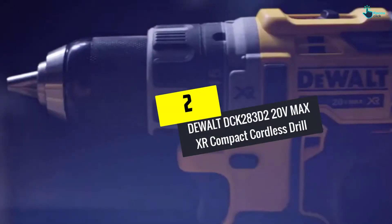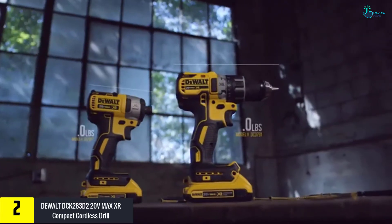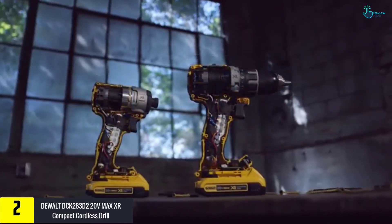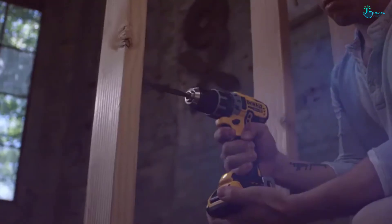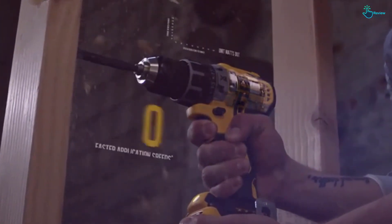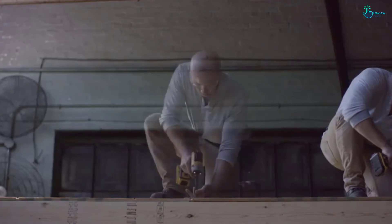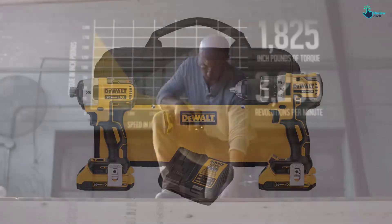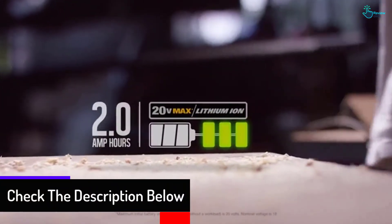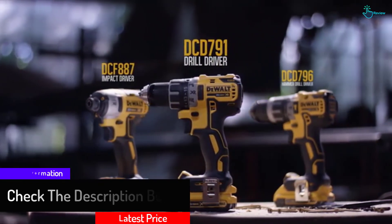At number two, we have the DeWalt DCK 283D2 20-volt max XR compact cordless drill with a brushless motor. This drill produces little to no sound, is easy to use, and comes with a lithium-ion battery. The drill weighs just 8.8 pounds and has three different modes along with an LED light to illuminate the work area. It comes with a contractor bag and batteries. The 20-volt lithium-ion battery offers a large runtime, making it a great option for personal and commercial use.